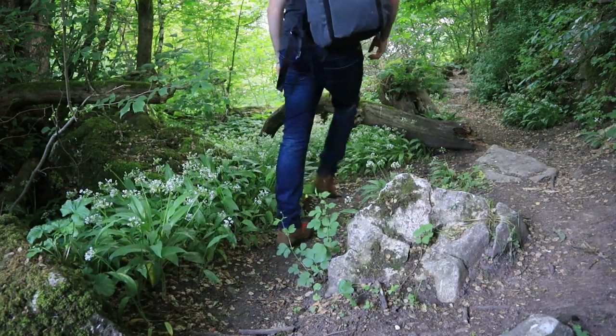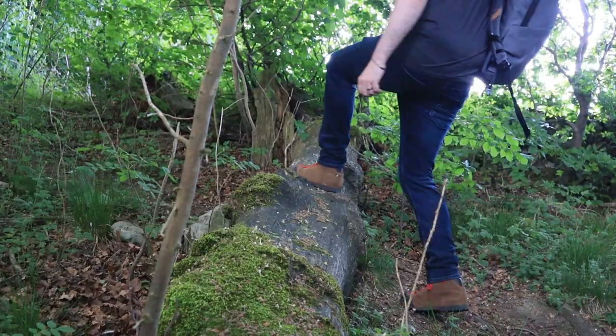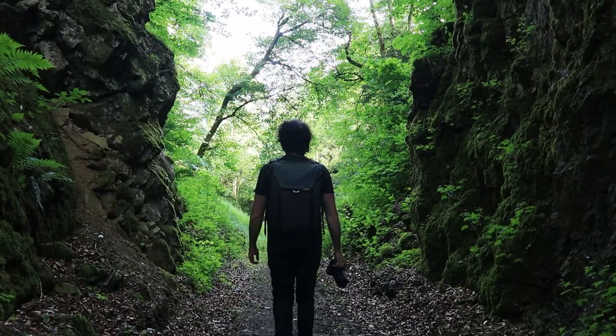In today's video I'm exploring a forgotten kingdom in search of macro shots just like these.